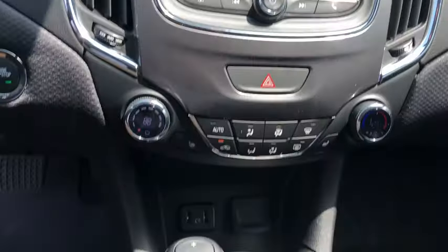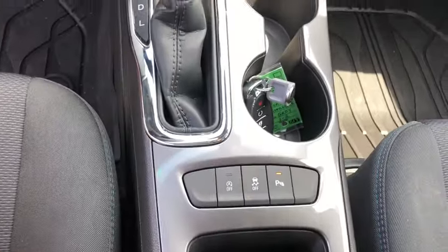Rear window defroster, compass, remote keyless entry, panic alarm, tachometer, brake assist, driver vanity mirror, cloth seat trim, convenience package.